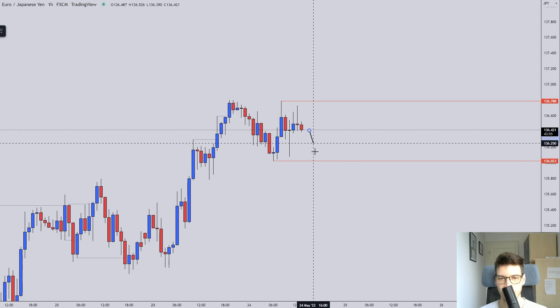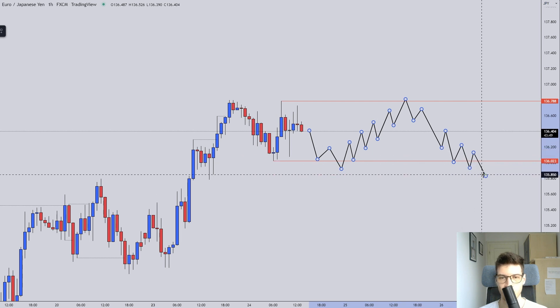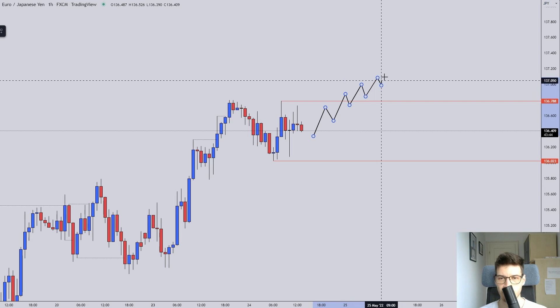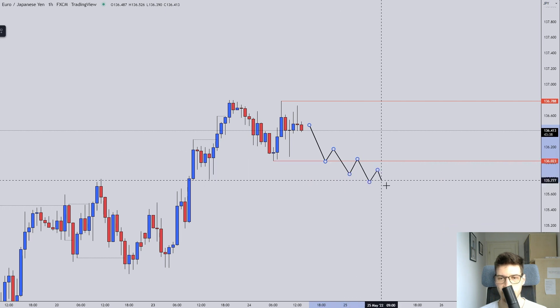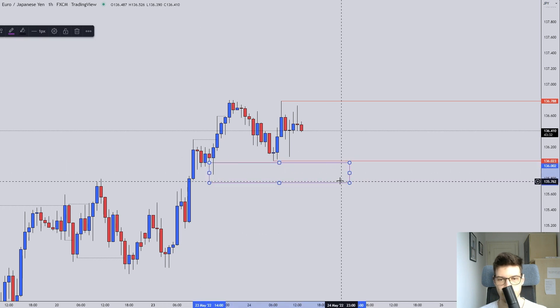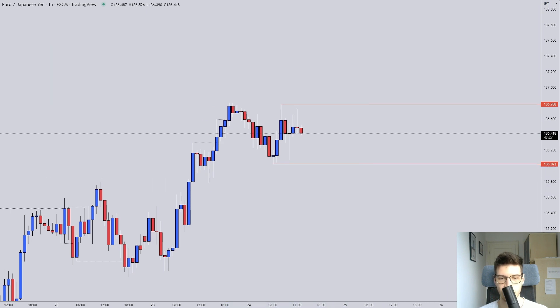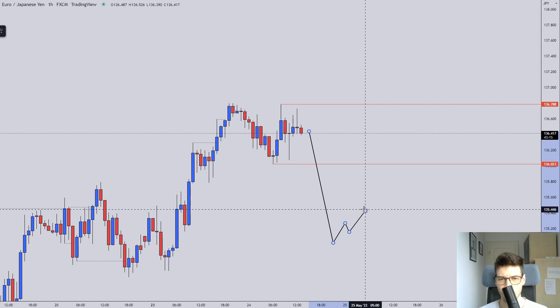I'm expecting to see more of that price action. Today is Tuesday, so range-bound price action is to be expected. If we get an ascending into the upper liquidity area, I will look for a reversal. If we get a descending into the lower liquidity area, I'll look for a reversal to the upside. What I would really like to see is a large impulse up with a nice flag, or a large impulse down and then a nice flag to go short.